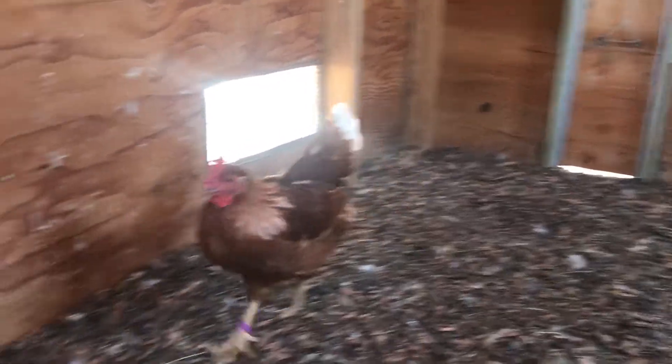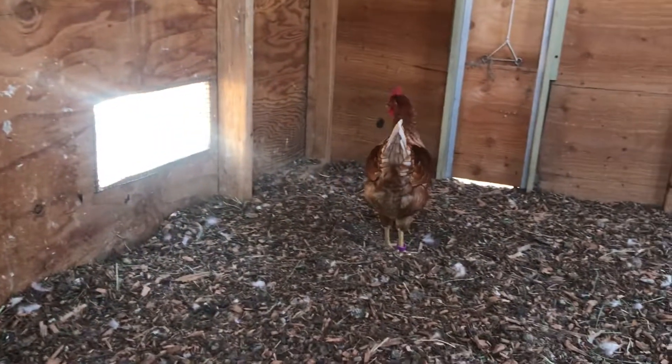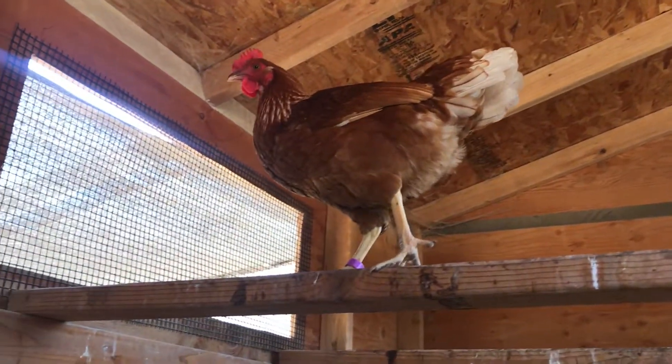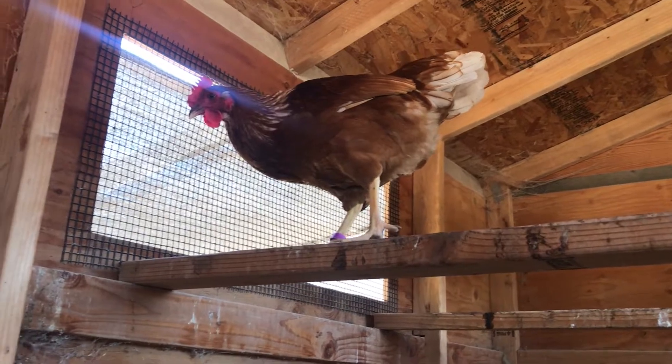It's a good idea to keep leg bands on hand for your flock if you ever need to mark one — if they're sick, if they're egg eating, whatever. It's also good to keep track of the age of your gals so that you know when it's a good time to cull some and rotate in younger hens for laying.